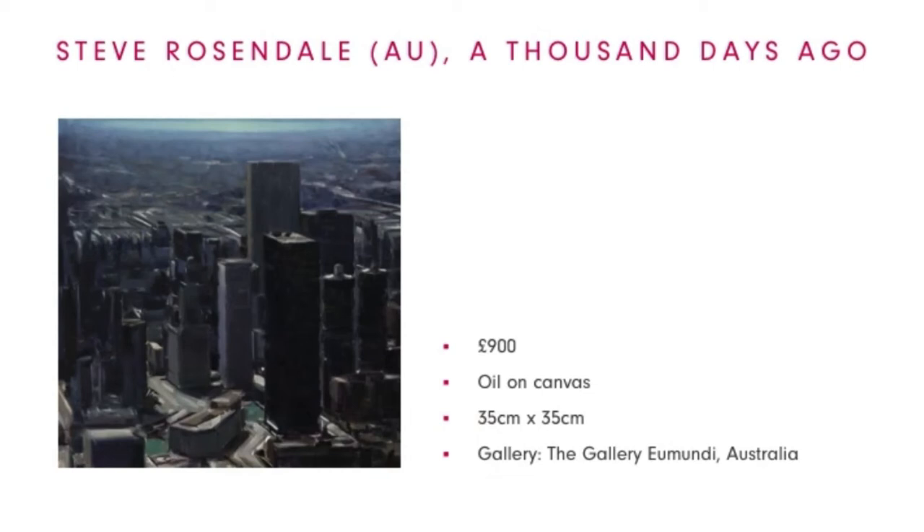Steve Rosendale is an Australian artist and he's a finalist in the 2014 Doug Moran Portrait Prize in Melbourne. His work has been housed in corporate as well as private collections. His oils are a snapshot in time, captured in a retro genre with many references to photography and cinematography. The essence of the works offers mystery, glamour and nostalgia.